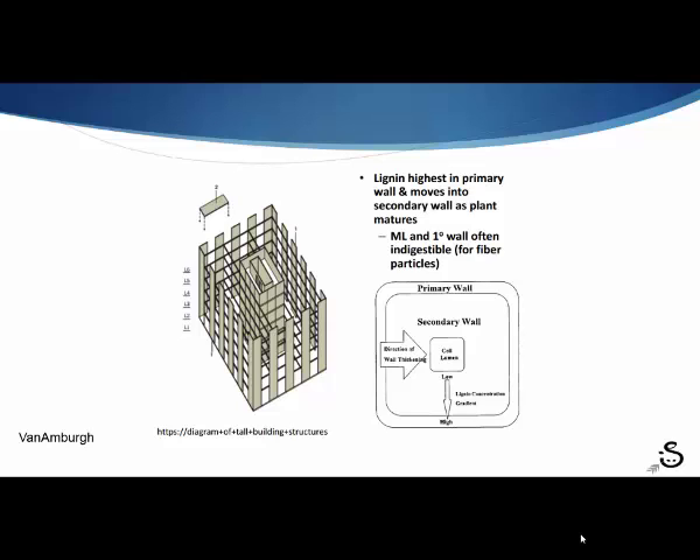Lignification bears directly on NDF, which is the dry matter fraction that affects digestibility. This slide explains a little bit about that lignification and cross-linking that occurs in flooding situations. As with a tall building structure, you get cross-linkages that are esterified bonds that cannot be digested by rumen microflora, so these are what are girding the plant and making it less digestible to the cow.